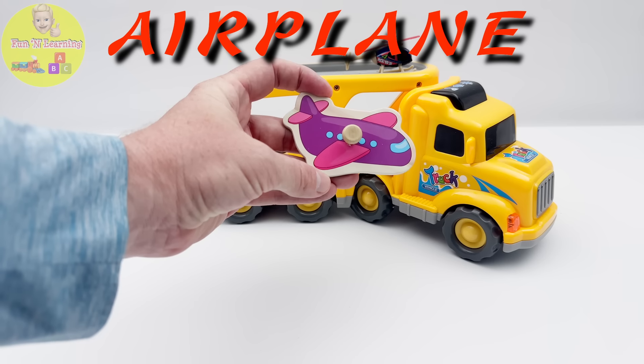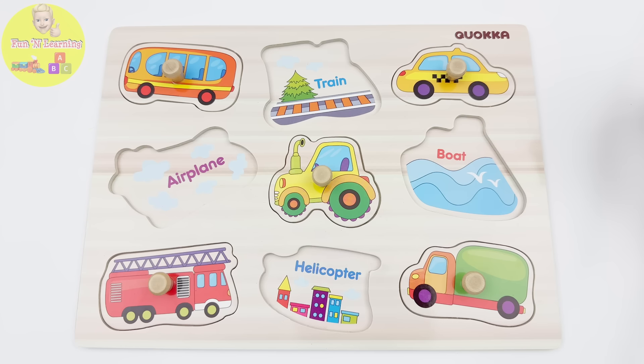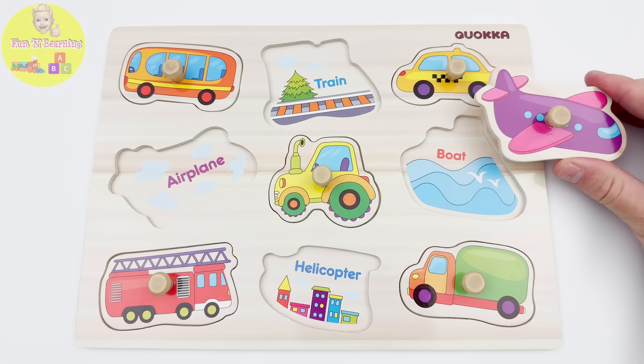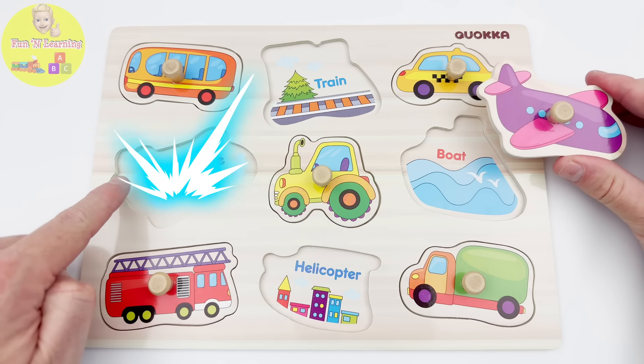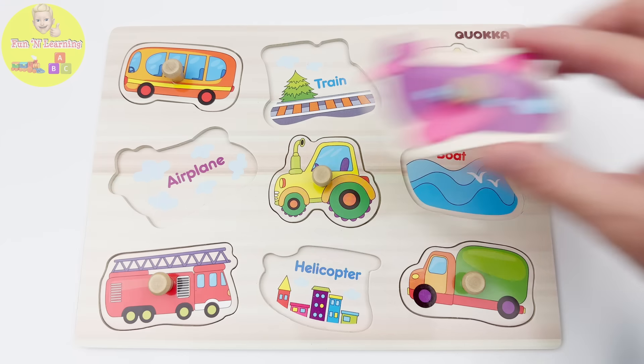I'm sure you know what to do with it. That's right, put it on our puzzle. This spot has clouds and says airplane, so that's where it goes. Let's see what else we can find on the transporter.